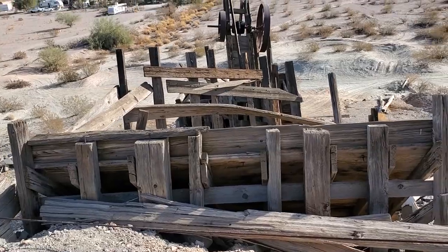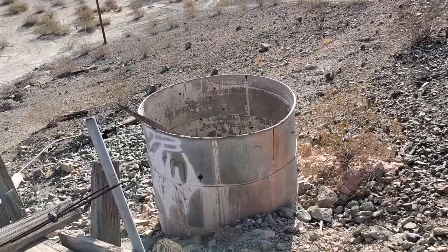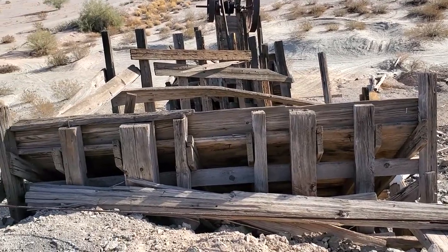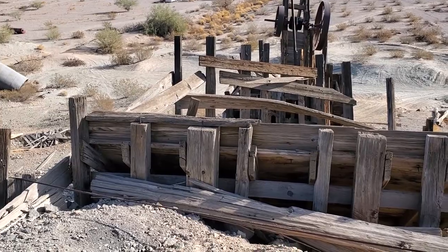We'll have to go back and look this up and see what this was. This is an ore chute. We've got some tanks, maybe for processing.